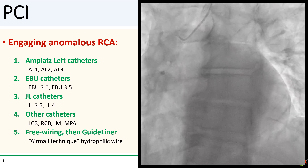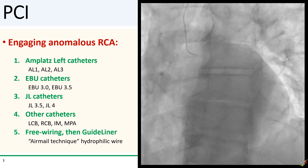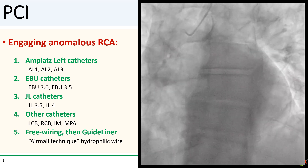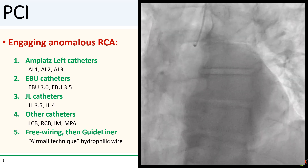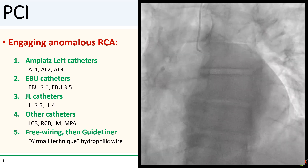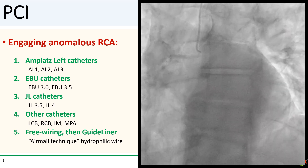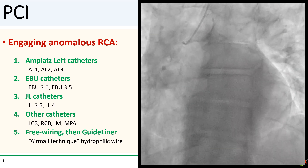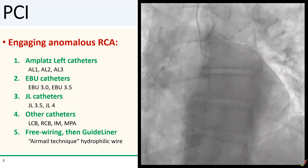At this point, I thought I was pretty lucky. If the Tiger had not just popped into the RCA, I would have wasted a lot of time looking for it and wondering whether there was a flush occlusion. Since I now knew where the RCA was, it was just a matter of finding the right guide to engage it. I didn't think it was going to be too big of a deal.